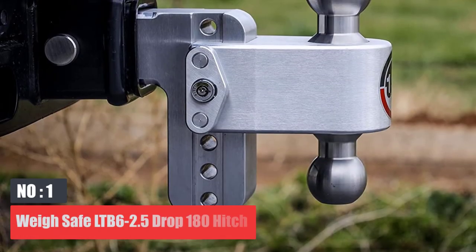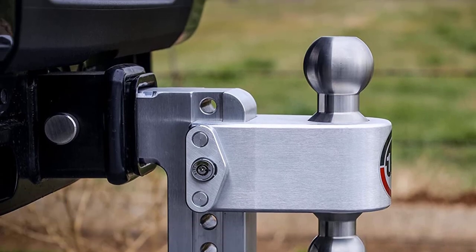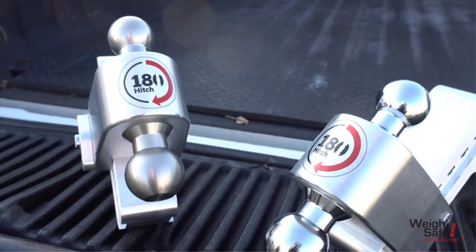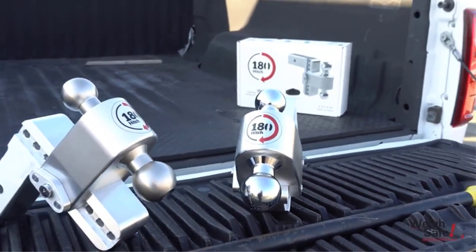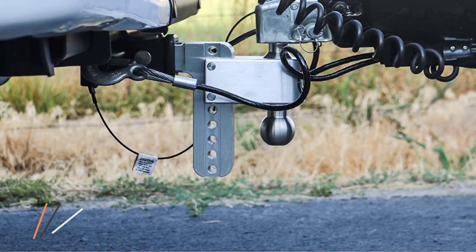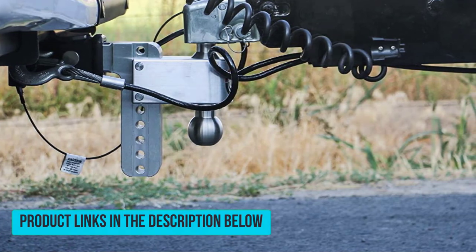Number 1: Waysafe LTB 6-2.5 Drop 180 Hitch. The LTB 6-2.5 Trailer Hitch by Waysafe is a popular pick. The ball mount is designed to be adjustable, with one position above and the other below. The 2-inch ball has a gross trailer weight capacity of up to 8,000 pounds, along with a tongue weight of 2,200 pounds — the hitch is definitely built for heavy loads.